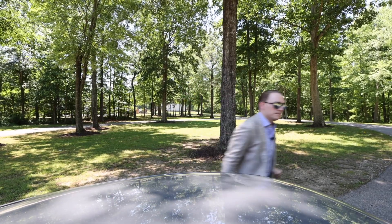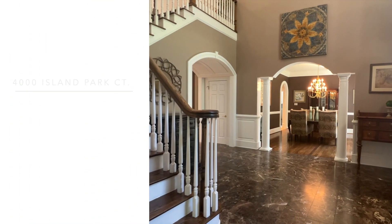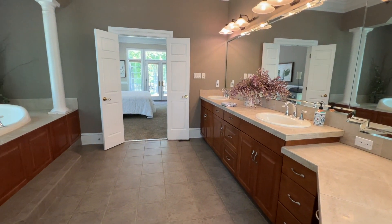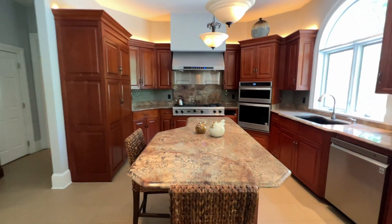We're standing in the foyer. To give you a few quick stats: this home is 6,852 square feet, with five full bedrooms including a primary on the first floor. There are a couple of other rooms that could be used as bedrooms, though they don't have closets. We have four full baths, three half baths, and we're sitting on almost five and a half acres.